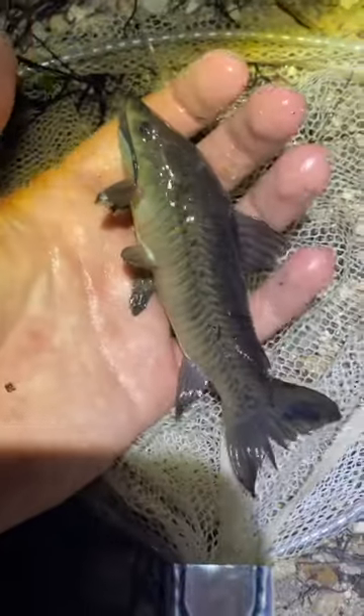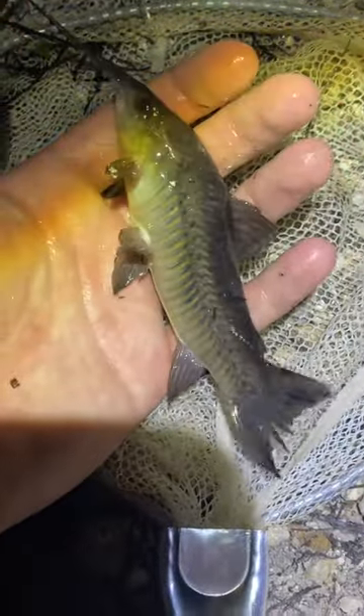Then this is a hoplo catfish, another one from kind of a food slash pet trade introduction. People definitely eat these guys, but they're like an oversized corydoras catfish.